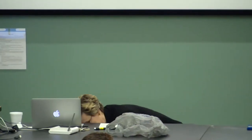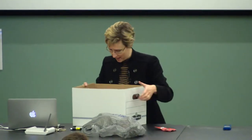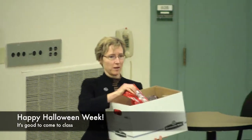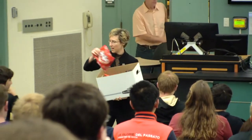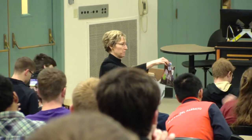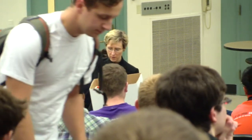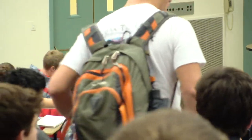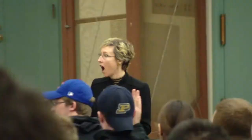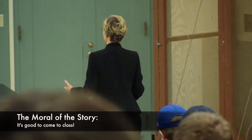The other thing I have because it's Halloween week is some candy. Yes, it's good to come to class. So take one and pass it along. If you have a peanut allergy, let me know — I have some peanut-free candy for you. Happy Halloween.